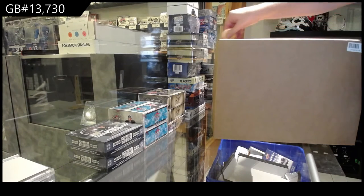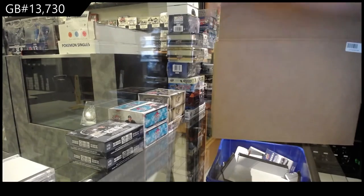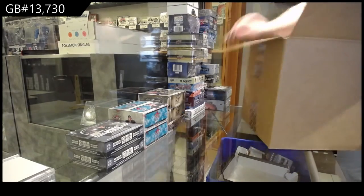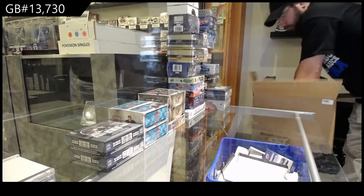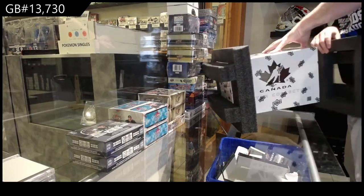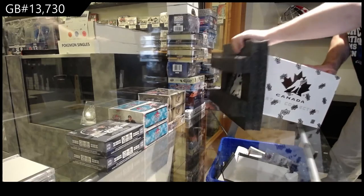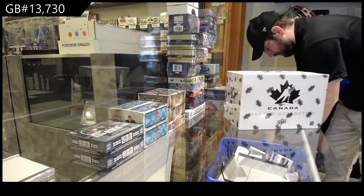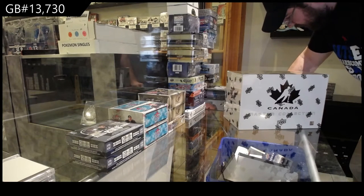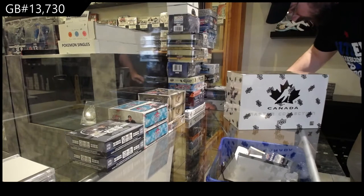Here we go! 13,730. We've got the Maester Collection. Got this thing down to a T now, how I do this. Something on the box is nasty — a little bit of goo on the bottom of this thing. I'll clean it up later.